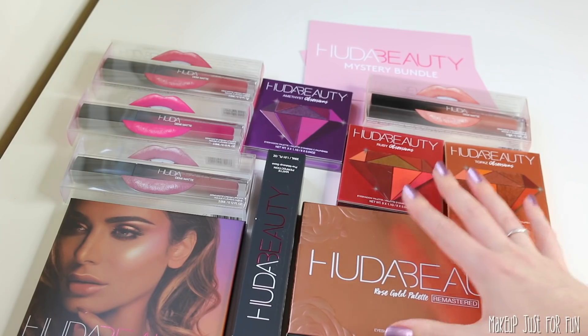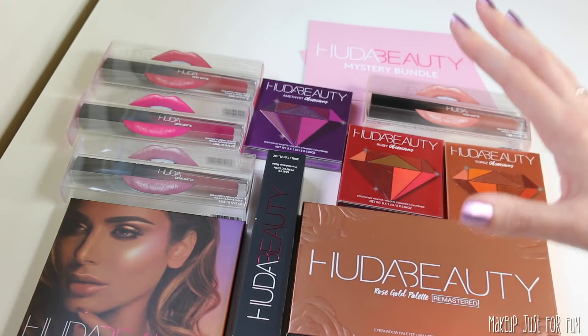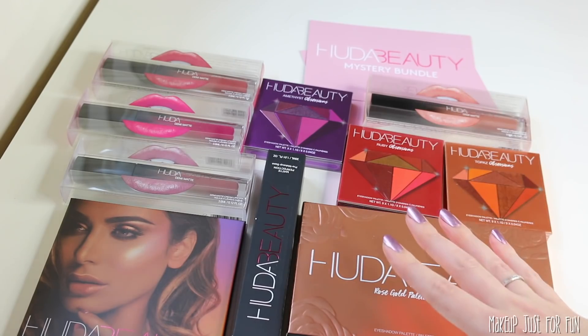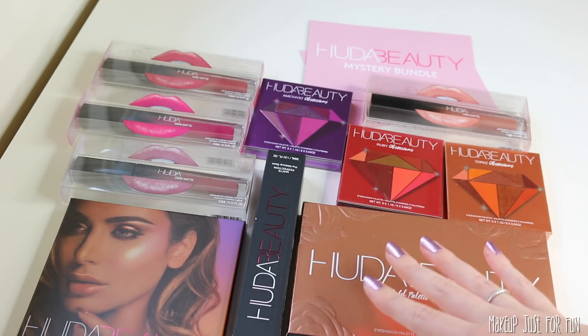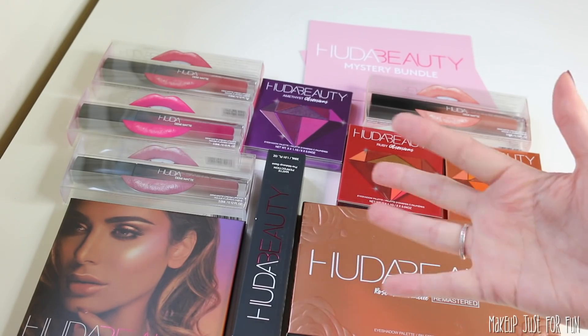I hope that you enjoyed it too. I would love to hear what you think about these mystery bundles — did you order any? Did you get the same products? I always love to hear what you guys think, so make sure you leave all your thoughts in the comments down below. Keep an eye out for a giveaway coming hopefully soon, and as always, thank you so much for watching. I'll see you in my next video. Bye!